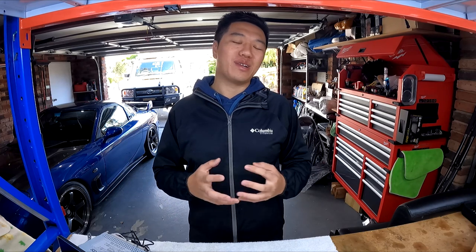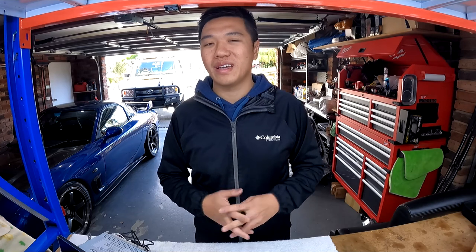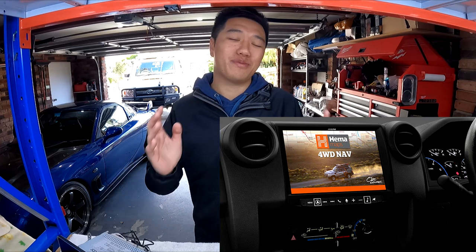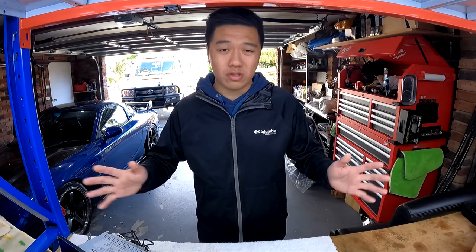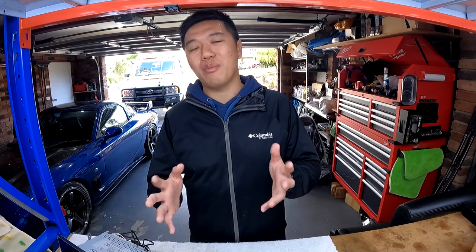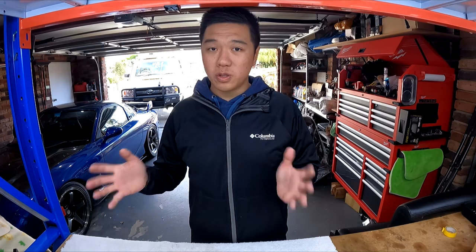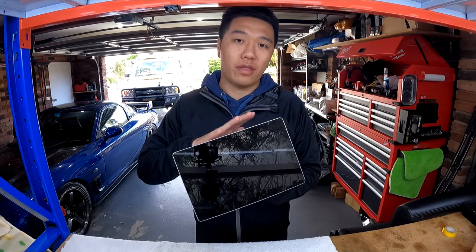Next we have the Alpine X902D, which comes in at $3,600. For that price you get an OEM-style fascia with a nice interface — essentially a big screen and a big fat Alpine logo. Looking at the functionality you get out of that unit, it's pretty much highway robbery. Which brings us to the Joying 10.1 head unit — I've had this unit for about three months.